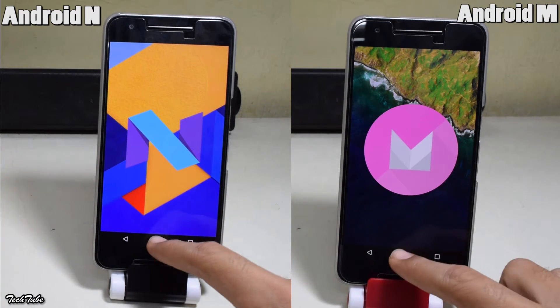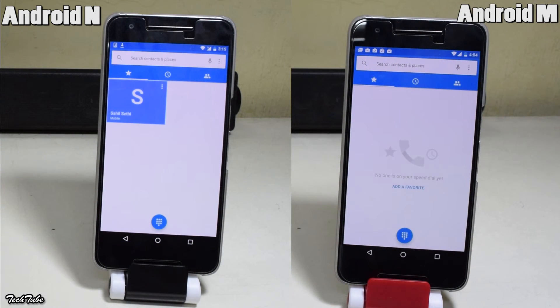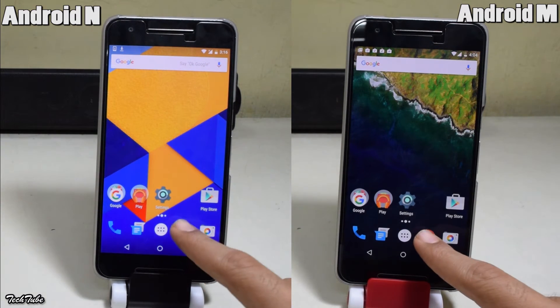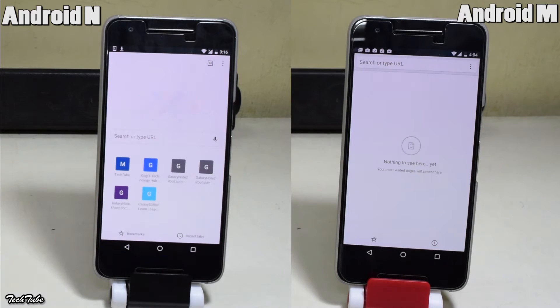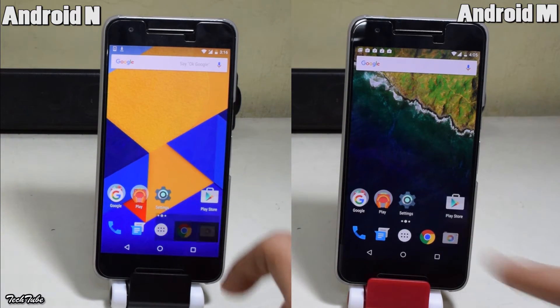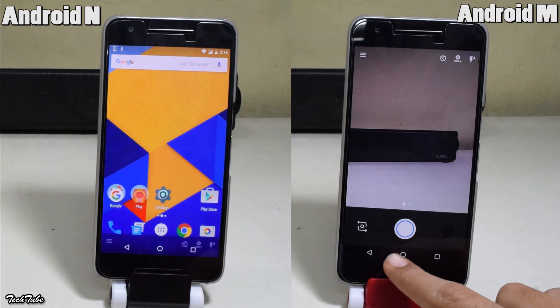Let's start with a simple app, the Dialer. Android M is marginally faster in this case. Next up is Google Chrome — again, Android M was faster. Let's try the Camera app. No surprises here, Android M again is a little bit faster.